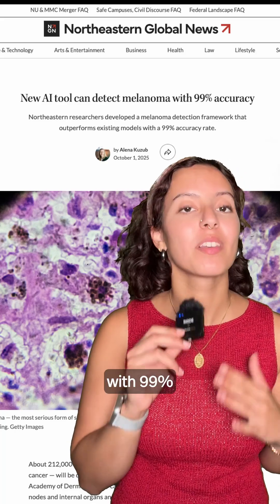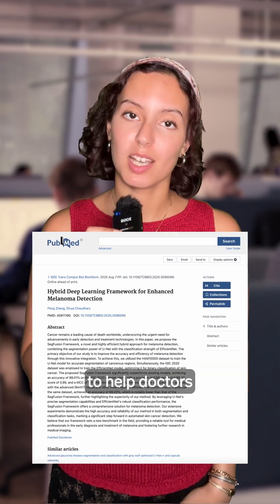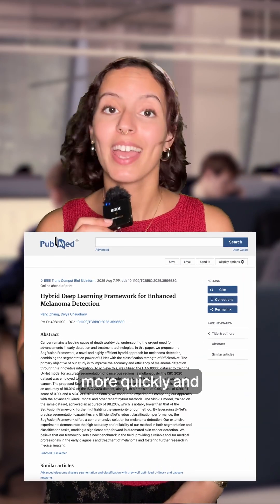A new AI tool can detect melanoma with 99% accuracy. Researchers at Northeastern University developed a new and highly efficient hybrid system called the SegFusion Framework to help doctors spot melanoma more quickly and accurately.